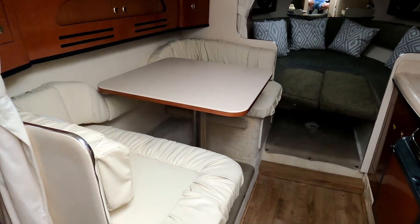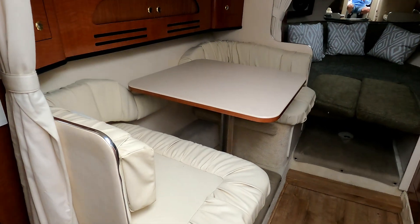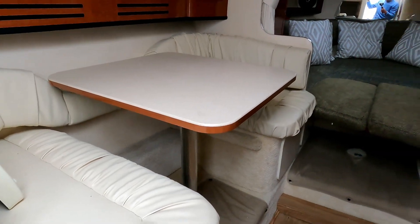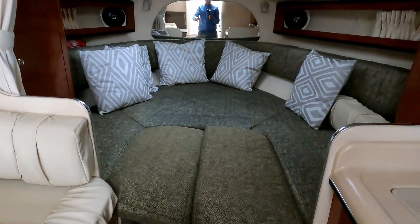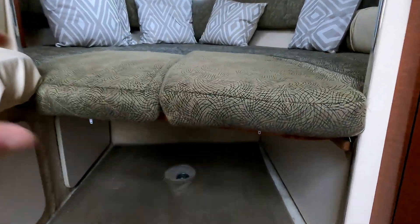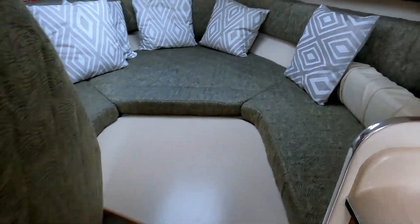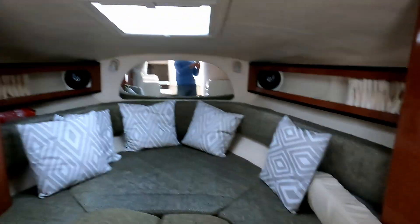That is the inside of a Sea Ray Sundancer 315 — just over 30 feet. On the port side is the dinette; the table drops down and infills to give you a double berth. All the way ahead is another double berth, with the infill cushions in and the table dropped down. The table lifts up to give you a full dining table, and then you have a nice big double berth. The headroom is absolutely incredible.